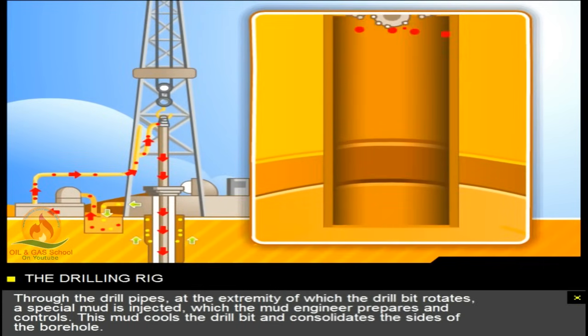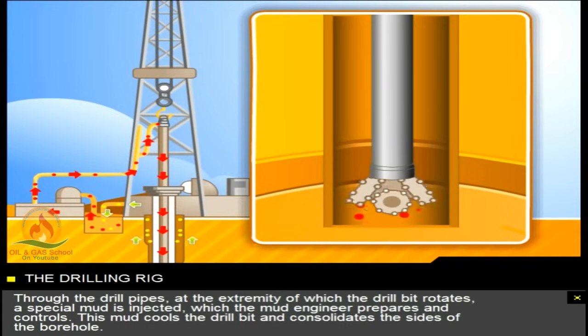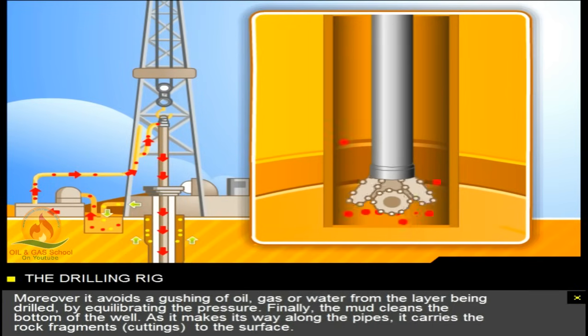Through the drill pipes, at the extremity of which the drill bit rotates, a special mud is injected, which the mud engineer prepares and controls. This mud cools the drill bit and consolidates the sides of the borehole. Moreover, it avoids a gushing of oil, gas, or water from the layer being drilled, by equilibrating the pressure. Finally, the mud cleans the bottom of the well. As it makes its way along the pipes, it carries the rock fragments — cuttings — to the surface.